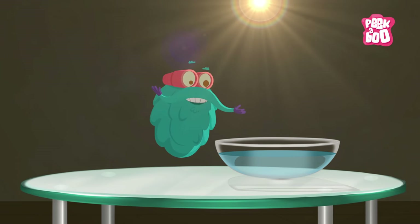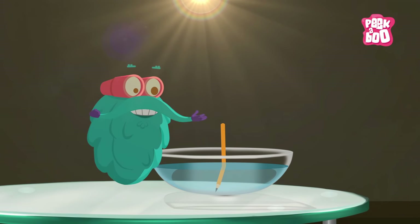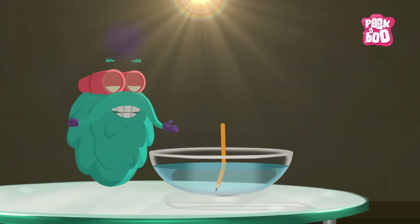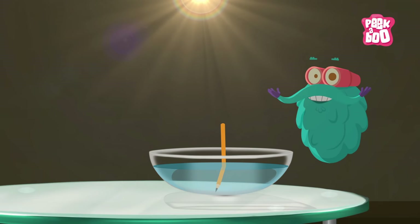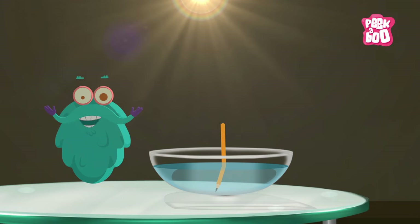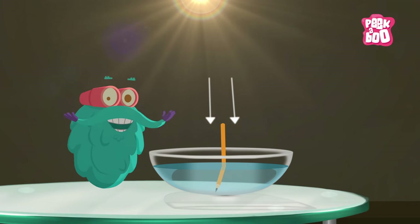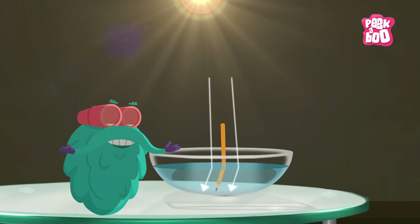Take a beaker filled with water and place a pencil in it. Now look carefully — do you see a bend in the pencil? The pencil didn't actually bend. The light rays just got refracted, which is why you see the pencil as bent.